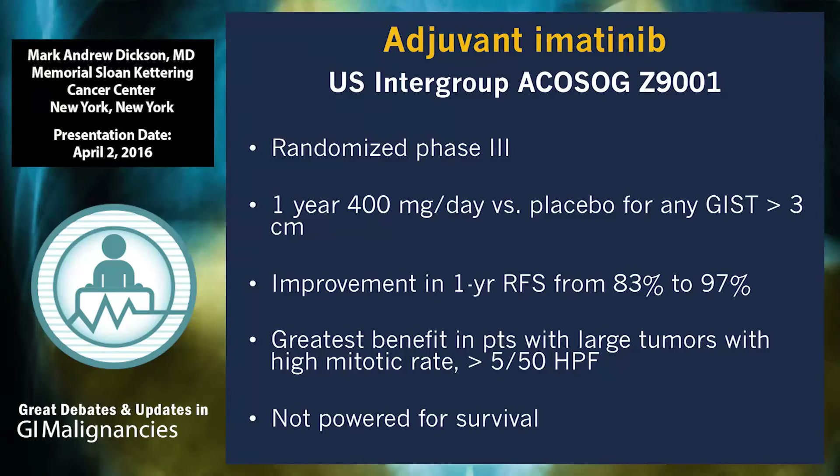That wraps up the treatment of metastatic disease. Of course, a lot of clinical trials are ongoing to find new agents for patients with acquired resistance. Now I'll talk about adjuvant therapy. With the remarkable effects seen in metastatic disease, imatinib was moved into the adjuvant setting.